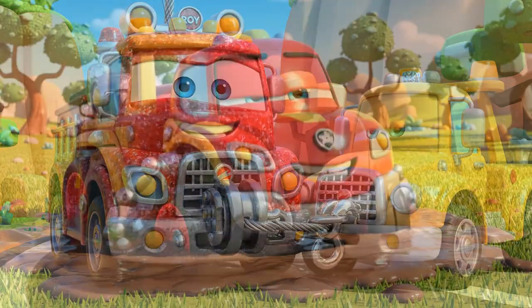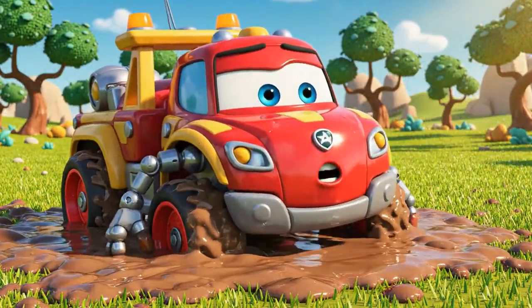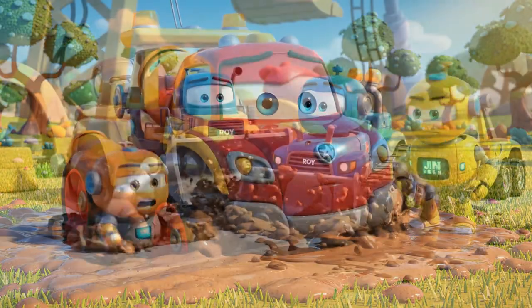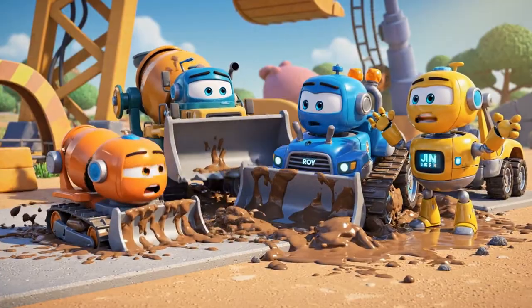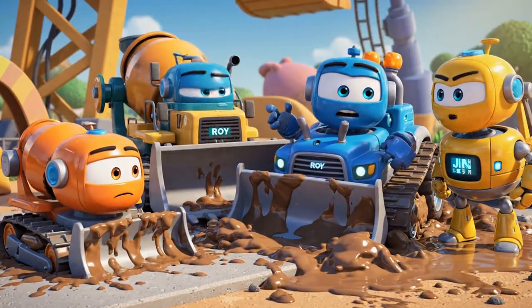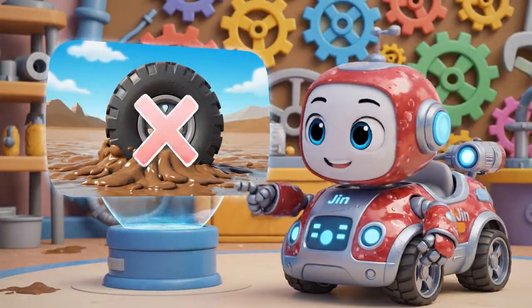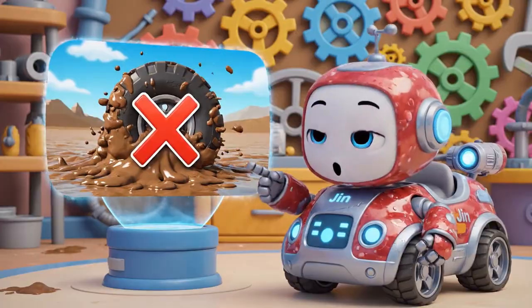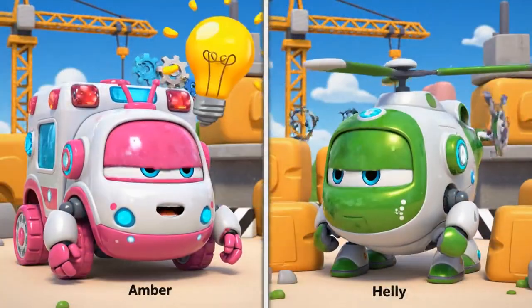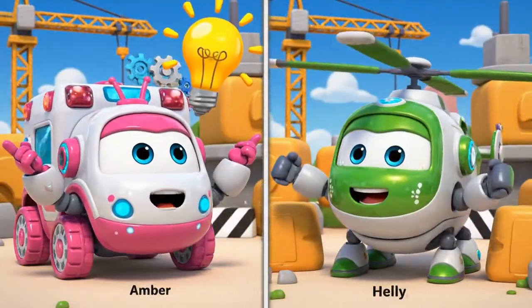Hold on tight. Not budging. Oh, no. My wheels — I'm sinking too. Stop, Roy. You'll only get stuck deeper. This isn't just a pulling problem. Roy has no traction. Traction is the grip your tires need to push or pull. The mud is too soft and slippery.